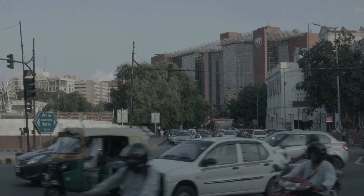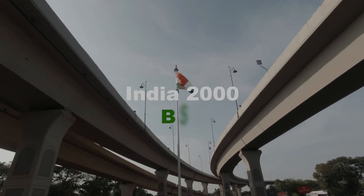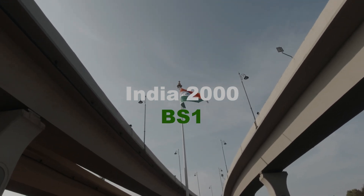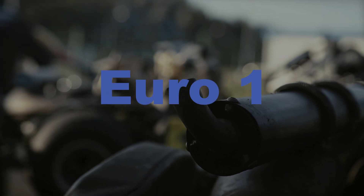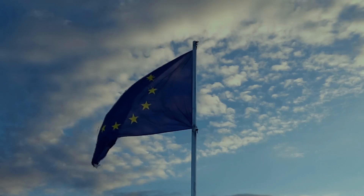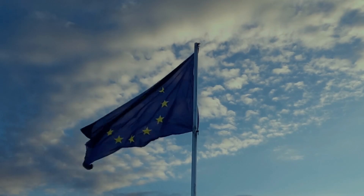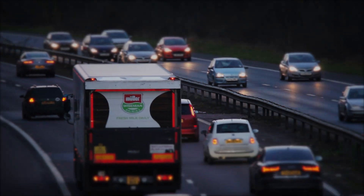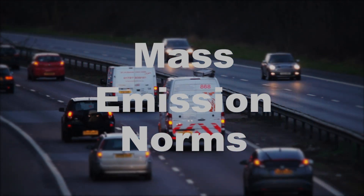Before BS norms, the emission norms were called India 2000, which is equivalent to BS1, introduced in the year 2000 nationwide. This was in reference to Euro 1 standards followed in Europe. All the standards that India is following are in reference to the Euro emission standard. Before following EU standards, we were all following a mass emission norm that was implemented in 1991.